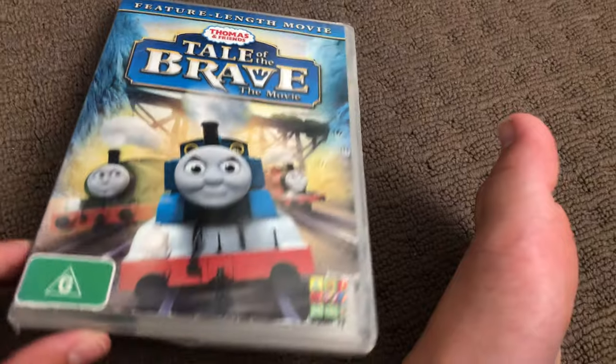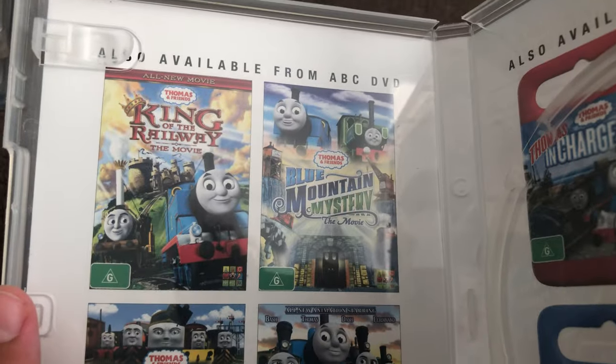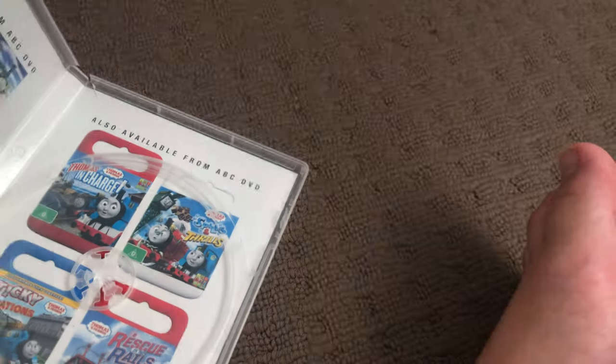Next one is Tale of the Brave 2014 DVD. One spine in the back, it's a disc, and inside shows other Thomas DVDs available to buy: King of the Railway, Blue Mountain Mystery, Day of the Diesels, Mischief and the Rescue, Thomas the Charge, Spills and Thrills, and Rescue on the Rails.